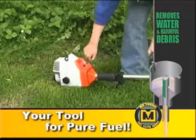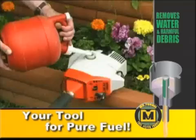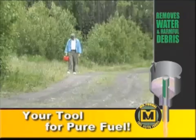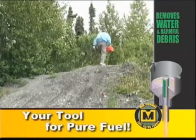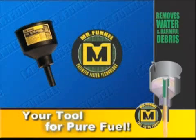This can really put a damper on your business, recreational activities, and those home projects. And if you're out in the middle of nowhere when your engine quits, you could be in for a long walk back to civilization. So, how do you protect your equipment from costly fuel contamination?